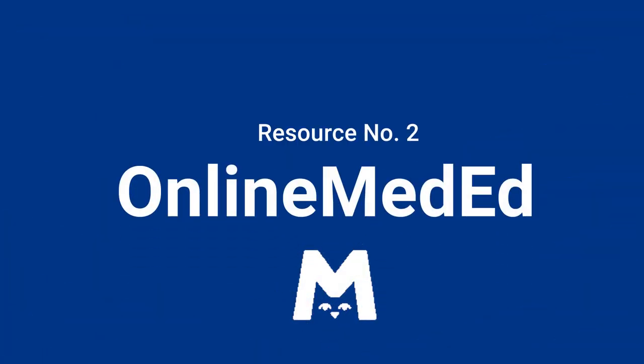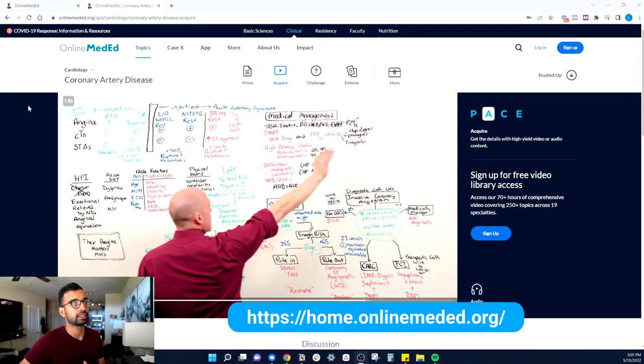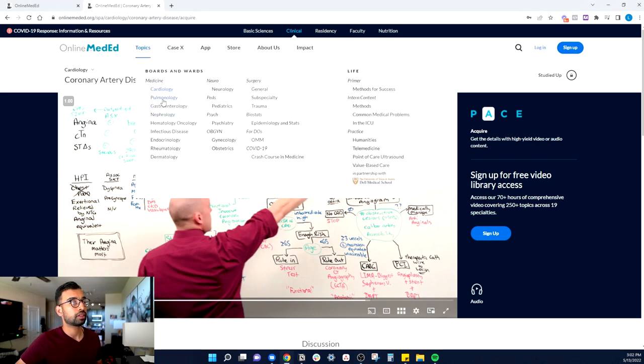Resource number two is Online MedEd. I have a special place for OME because of how helpful it was in medical school. A lot of their content is now free — for example, if you go to their website, you can explore various topics. Here we're learning about coronary artery disease, and it's a nice whiteboard description showing how to manage it, how to stratify the patient, how to treat it, and the decision-making involved. In internal medicine, it doesn't matter if you're a student or an actual provider — you're going to be using these.